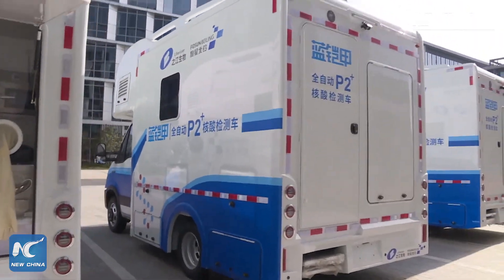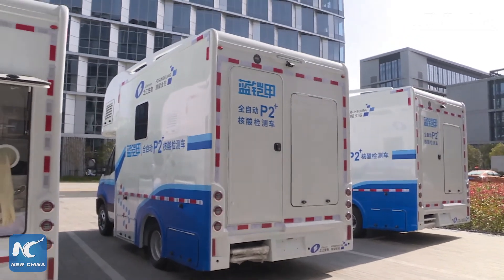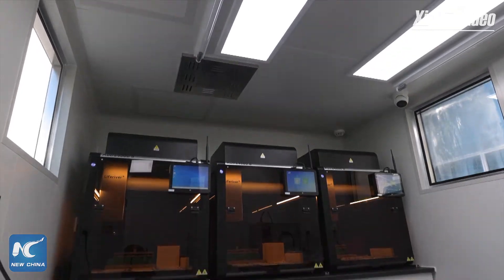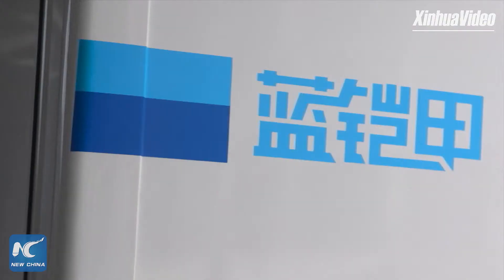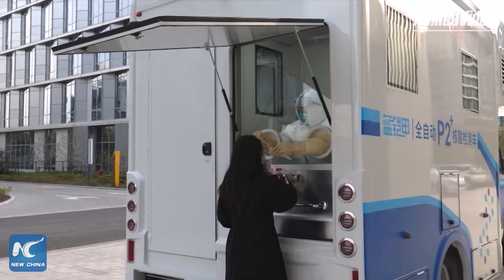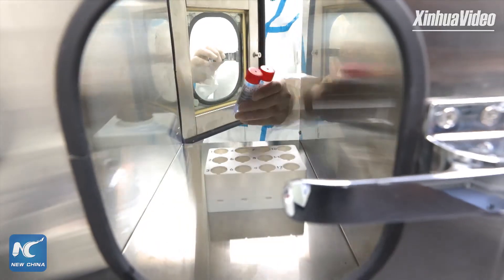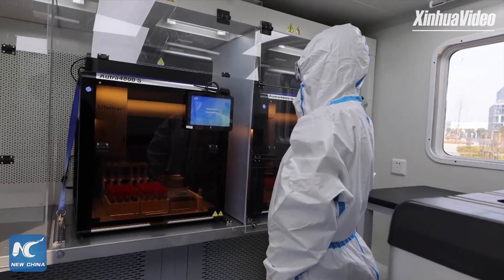This is a mobile fully automated P2 Plus nucleic acid testing vehicle. From the outer appearance it looks really like an RV for traveling. But the efficiency of the vehicle is quite amazing. For Blue Ember, the throughput is 1,800 tubes per day per vehicle. It features automated decapping, recapping, sample dispensing, nucleic acid extraction, PCR setup, PCR amplification, detection, results analysis and reporting — with no manual intervention during the whole process of nucleic acid detection.